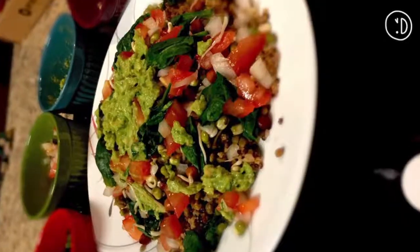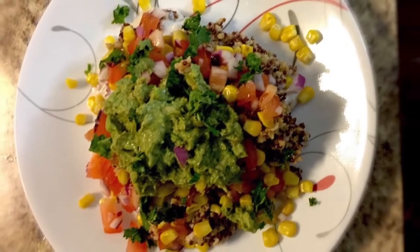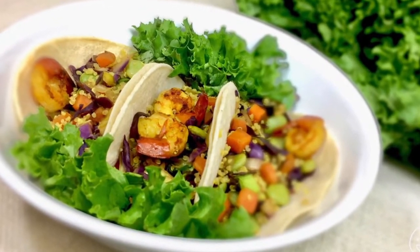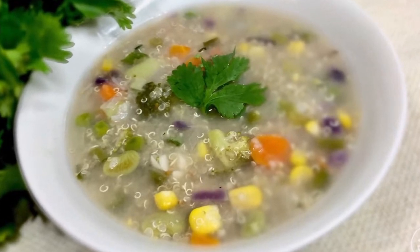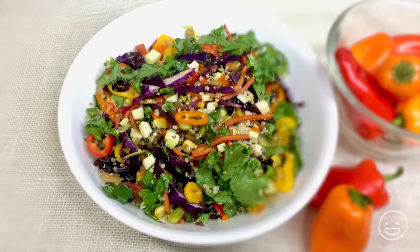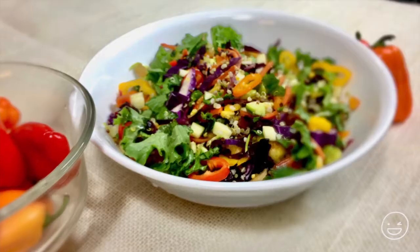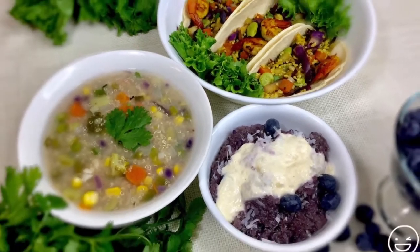Quinoa is a versatile food that pairs well with almost anything. You can use it in your favorite recipes such as soups, salads, wraps, and even desserts, or add your favorite spices and enjoy it for breakfast, lunch, dinner, or even snacks. This makes it a great option that can increase your health benefits.